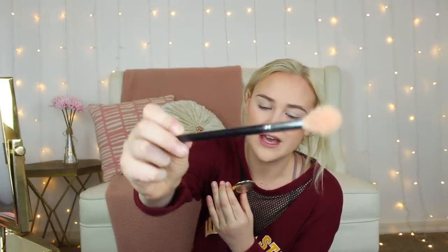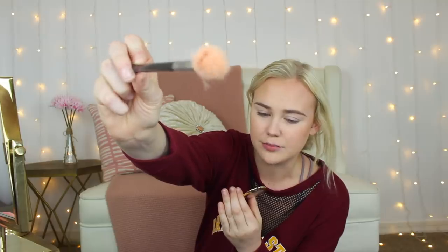For highlighter, I normally use the Maybelline Master Chrome in Molten Rose Gold, but she's literally gone — I used her so much. I also have a NYX palette my big gave me in our big-little baskets, but that was a big palette so I didn't feel like bringing it. So this is another one of my go-tos for a really super bright highlight — this is Stila Kitten, which is actually an eyeshadow, but I like it for highlighter because it's like a flashlight — you can see it from space. I'll put it on the high points of my face and always put a lot on my nose.